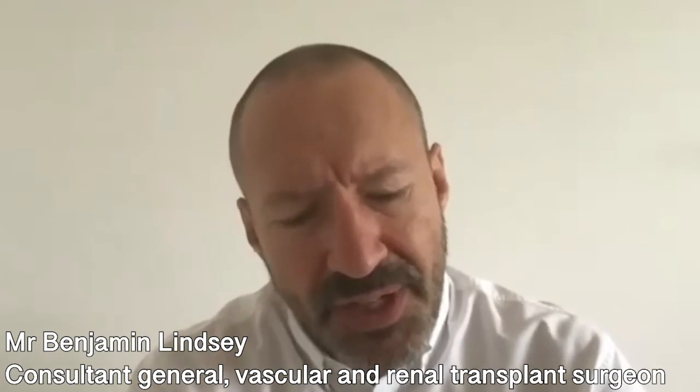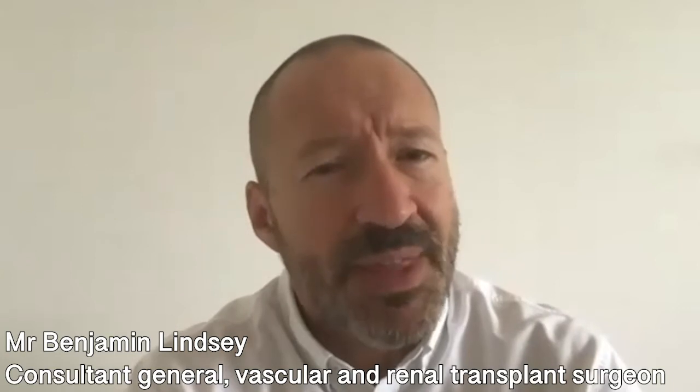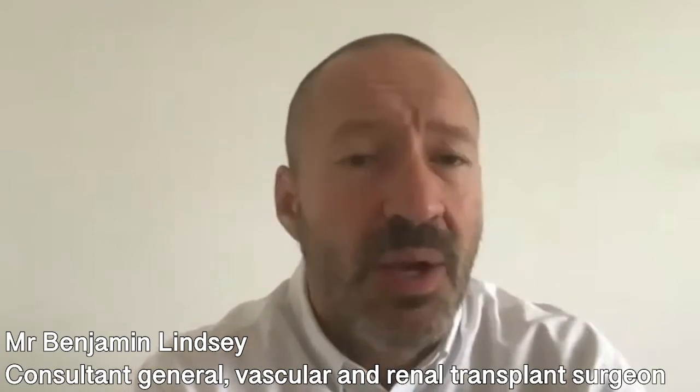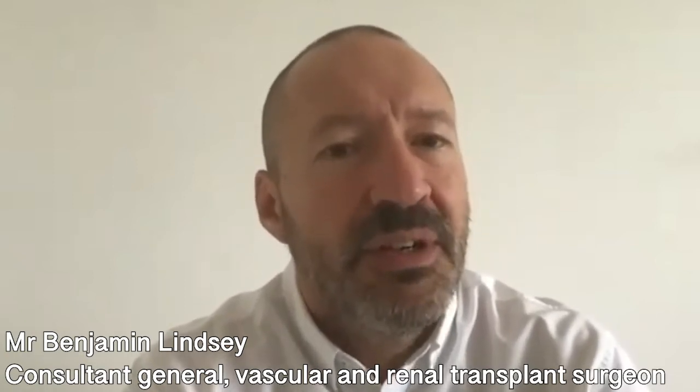Treatment is needed to get rid of ulcers, and that requires either conservative medical management — where the veins are not removed but instead you wear a compression stocking — or getting rid of the varicose veins that contain the failed valves.